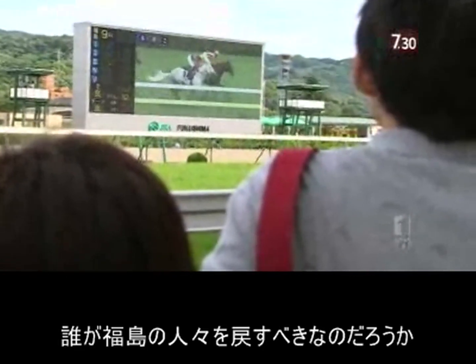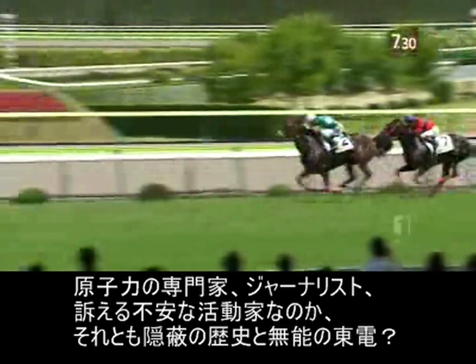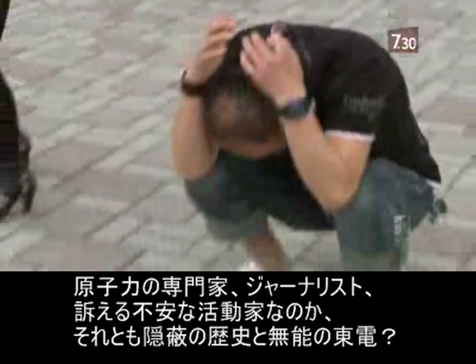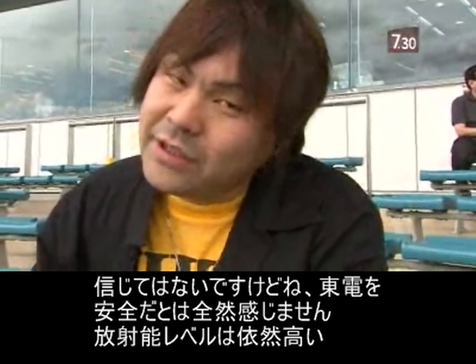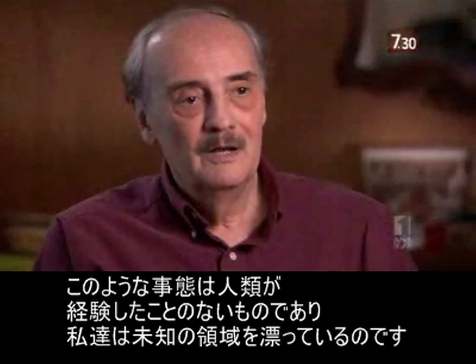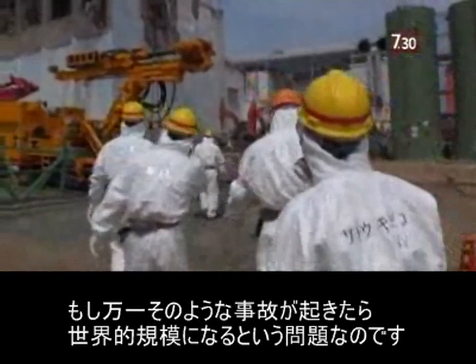So who should the people of Fukushima back? A collection of nuclear experts, journalists and concerned activists struggling to be heard? Or TEPCO with its history of cover-ups and incompetence? I do not believe TEPCO. I do not feel safe at all. Radiation levels are still high. TEPCO says the fuel pool can withstand the next big earthquake, but I can't believe this. That's why I'm so worried. Nothing like this has ever happened before, and we are charting unknown waters. This is a problem that, if such an event were to occur, would be of an international dimension.